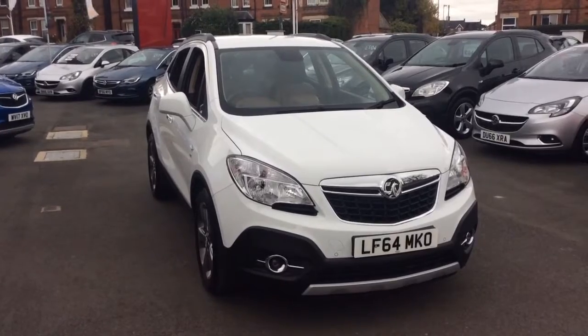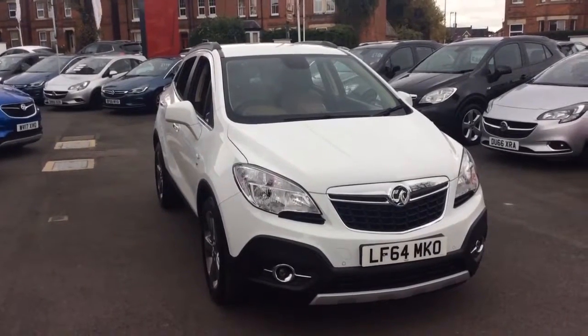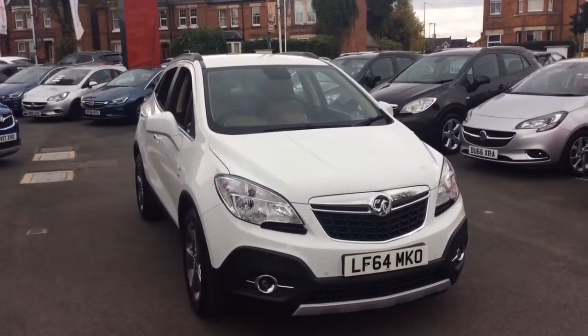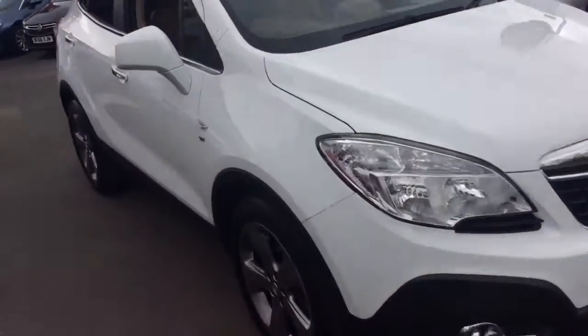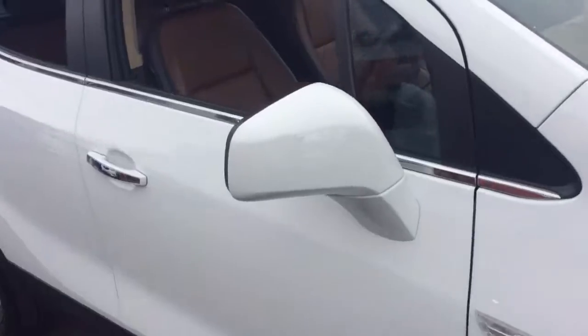Welcome to Bayless Vauxhall. Today we are viewing a network-view approved 64-plate Vauxhall Mokka Hatchback SE. This vehicle is finished in brilliant white, full body-coloured exterior, and comes with LED daytime running lights as well as alloy wheels.